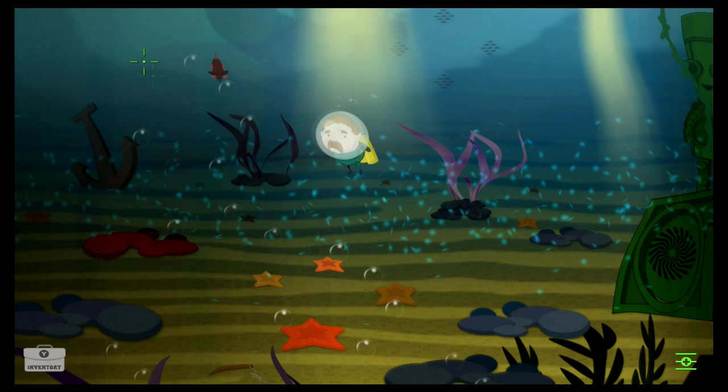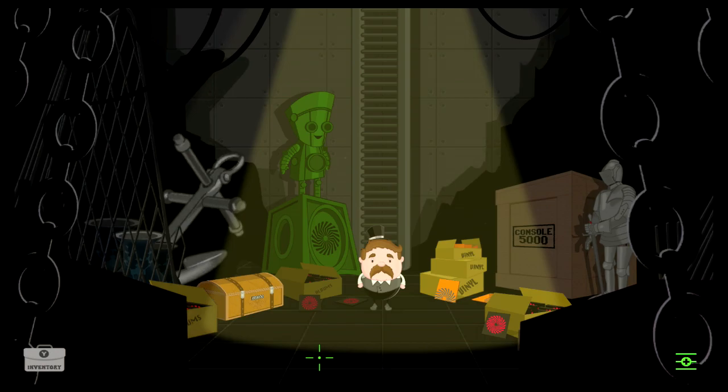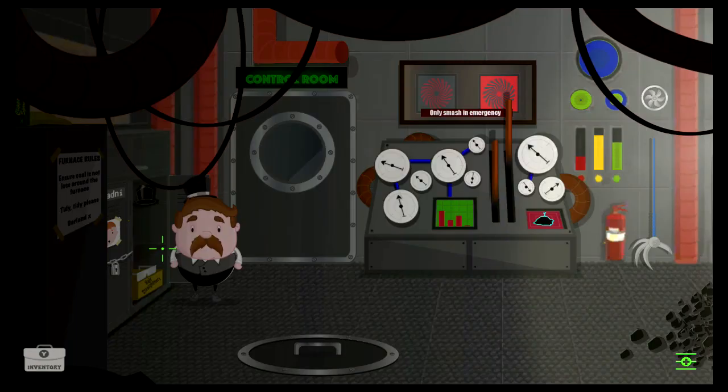There's a certain element of luck in every point-and-click game, because if you get stuck, you can always revert to trying every item with every interactable object. However, Woolly Mountain does a really nice job at trying to avoid this for the player by offering dialogue hints.